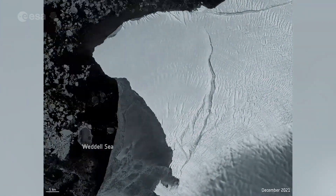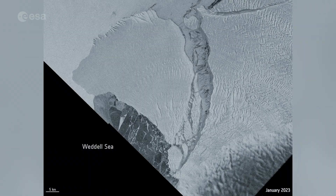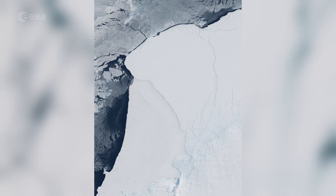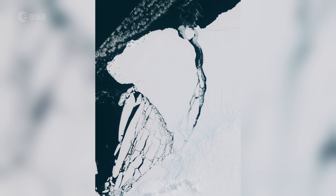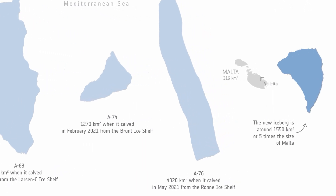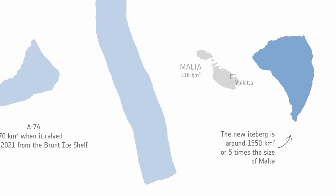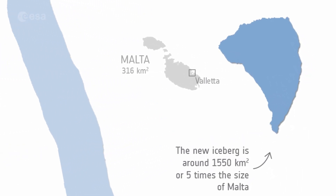An enormous iceberg has carved from Antarctica's Brunt Ice Shelf. After several years of desperately clinging on, the berg broke away, as confirmed by satellite data. Scientists estimate the new berg to be around 1,550 square kilometres — that's the size of Greater London, or five times the size of Malta.